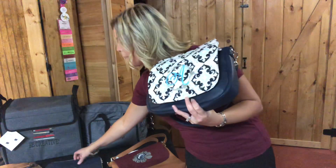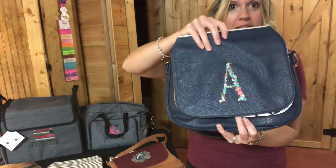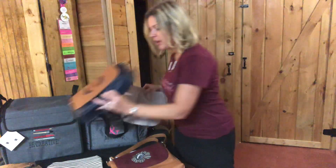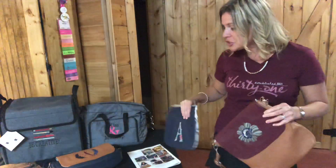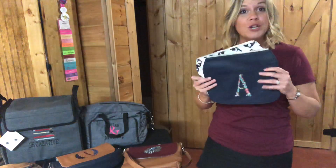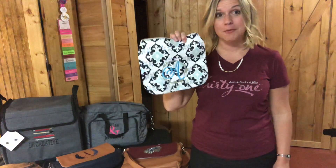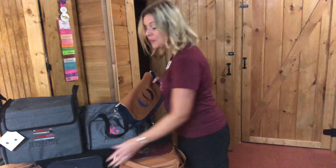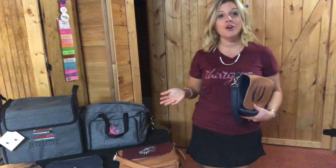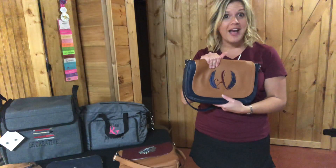Look how totally different this purse looks just by changing the flap. There are so many flaps to choose from and literally the possibilities are endless with our personalization. These all look great on the other bases too — this is a caramel base, look how beautiful that navy blue looks on there. So you can choose three flaps for $20 with free personalization on all three. One flap for a customer by itself is $18, so that's a wonderful Hostess reward if you have our Studio 31 purse.